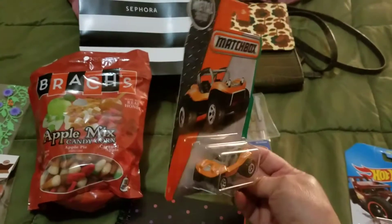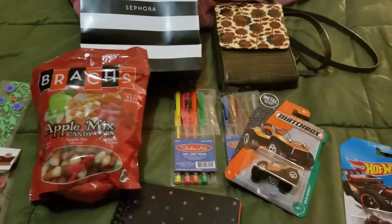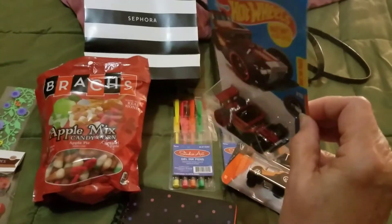I found these at the 99 cent store — matchbox cars for 99 cents, for my grandnephews for Christmas. I'm going to leave them here for them. They sell one — I really like that one, actually I think I like that one better. That is pretty cool.